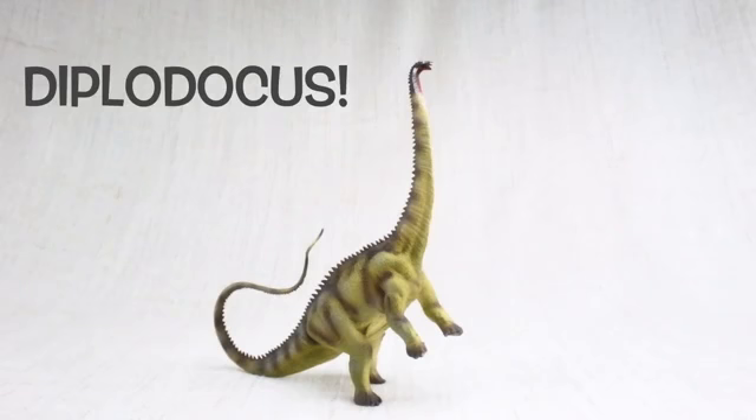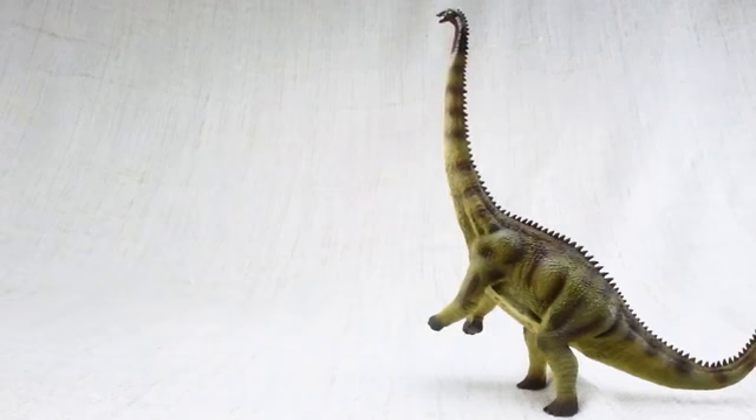We hope you enjoyed learning about the amazing Diplodocus! Bye Diplodocus!